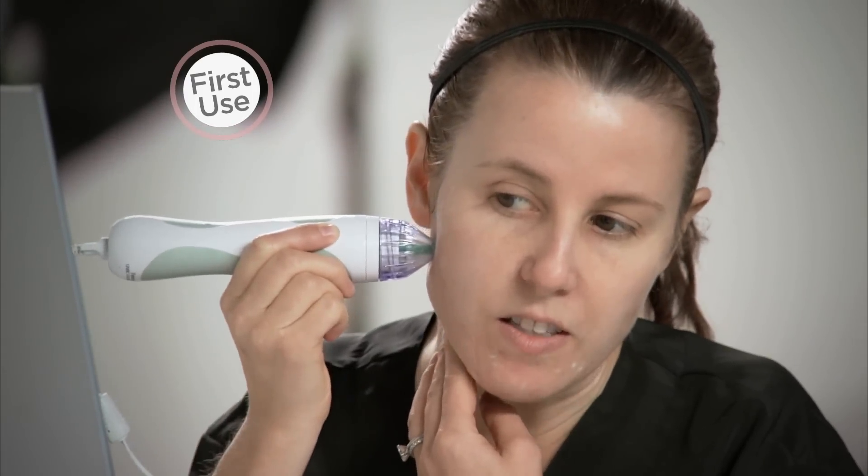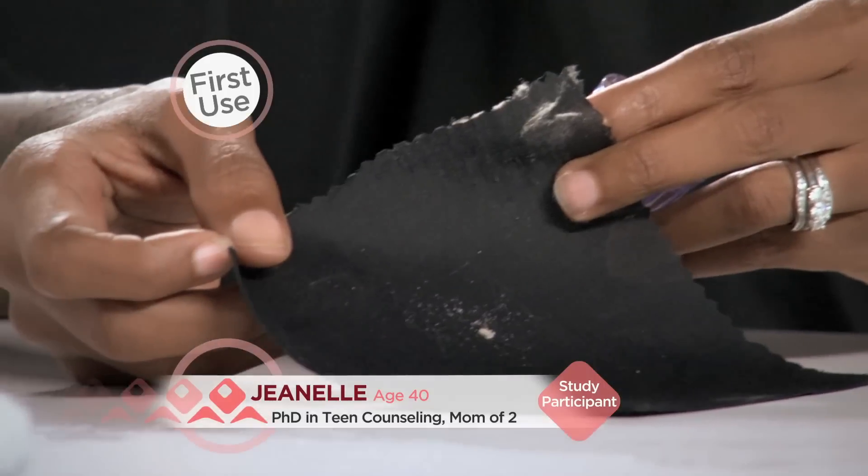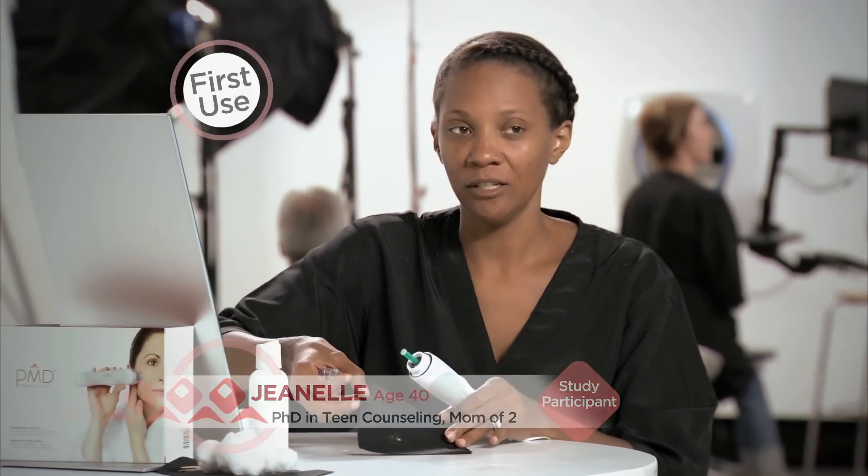I definitely see the dead skin coming off — all the white stuff, the dead skin that was on my face. This is what PMD took off of my face just in one session.